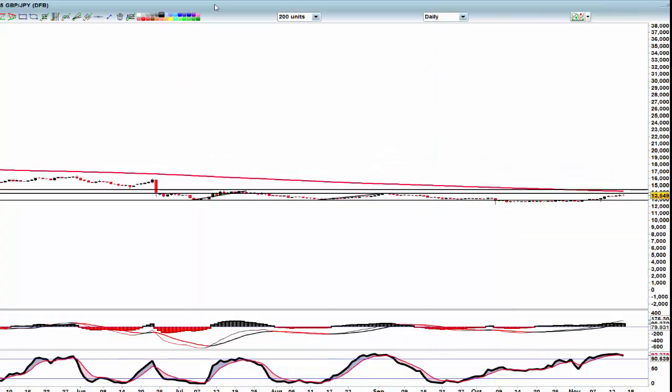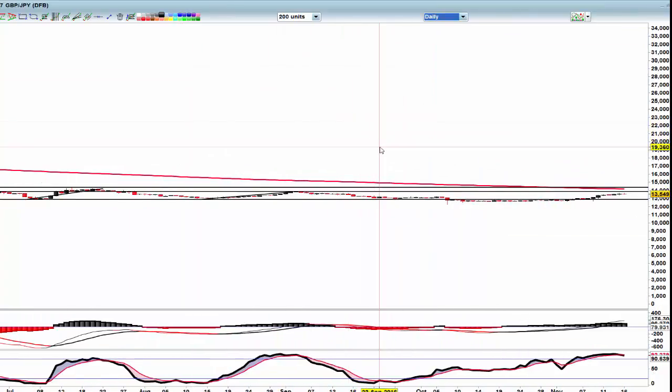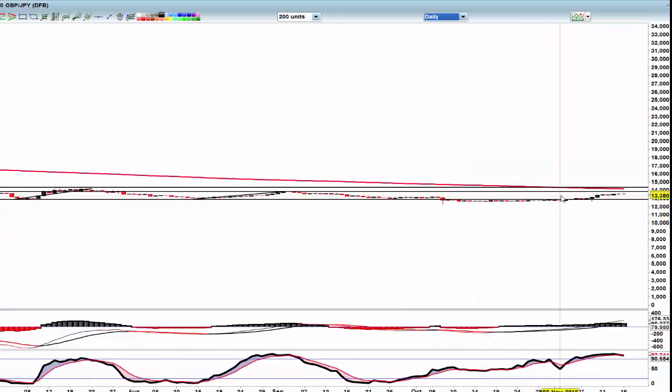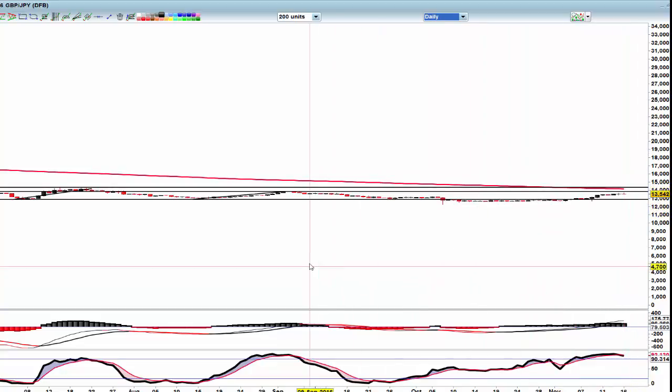The Pound/Yen is very hesitant up here again. We need a good couple hundred points drop to get some volume in this, and then come back and revisit these highs.